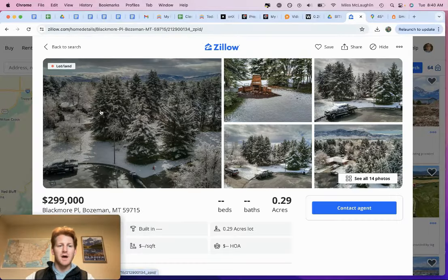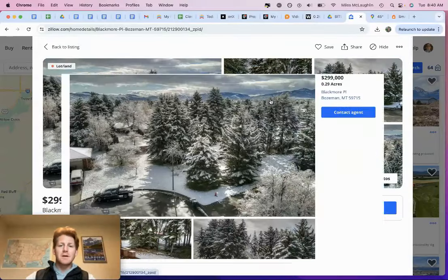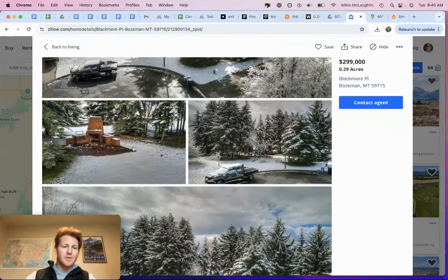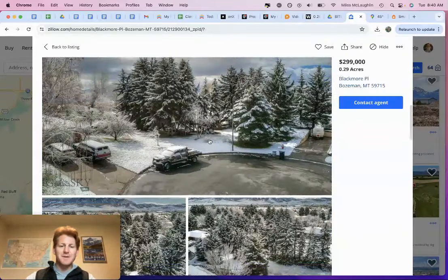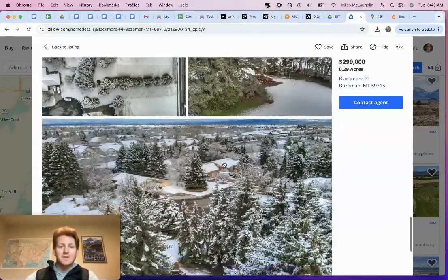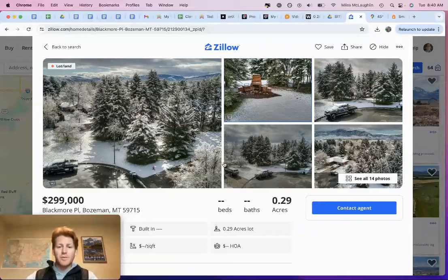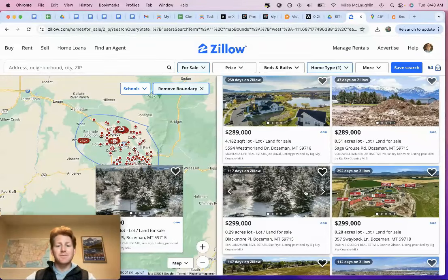Maybe this is a good comparable sale — this is a cool property on Blackmore in Bozeman. This is a pretty cool lot — same size as ours. This looks more private, maybe without all the restrictions that come with it. That's a nice property, but it's a lot more than what we're asking for ours. So what we do at Wilco is we buy and sell land as is.